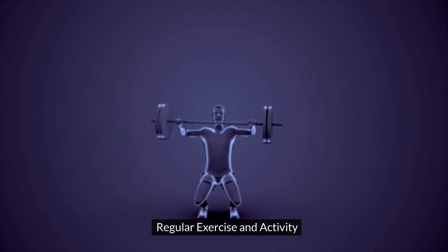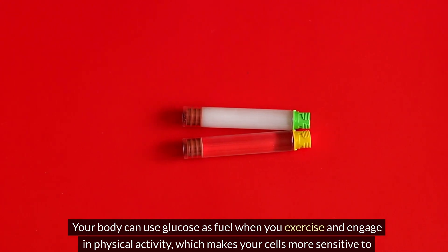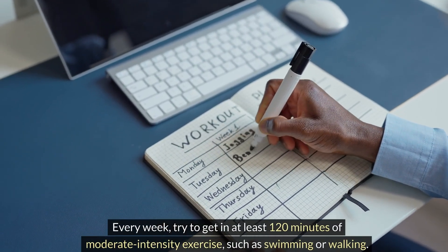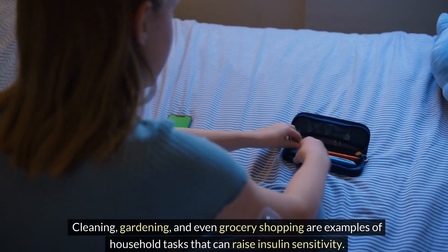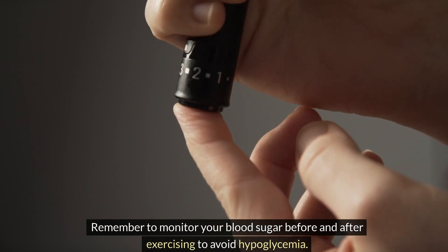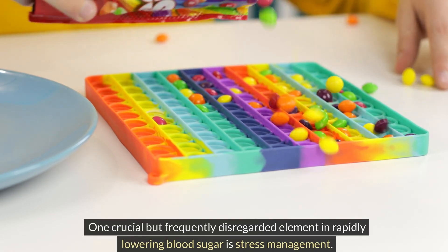Regular exercise and activity can lower blood sugar levels. When you exercise, your body uses glucose as fuel, making your cells more sensitive to insulin. Try to get at least 120 minutes of moderate-intensity exercise per week, such as swimming or walking. Household tasks like cleaning, gardening, and grocery shopping can also raise insulin sensitivity. Remember to monitor your blood sugar before and after exercising to avoid hypoglycemia.